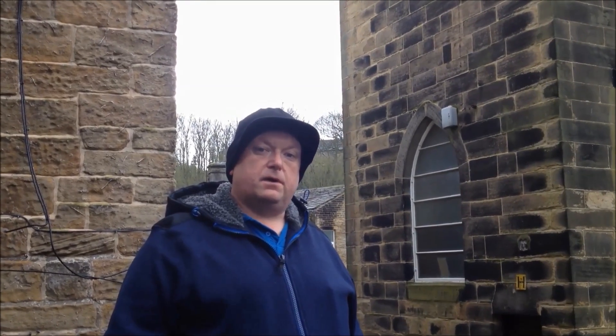Behind me is the clock tower to the main church in Holmfirth that you've just seen from the main road. And this rather ornate tower has been used on many skyline shots in Last of the Summer Wine.